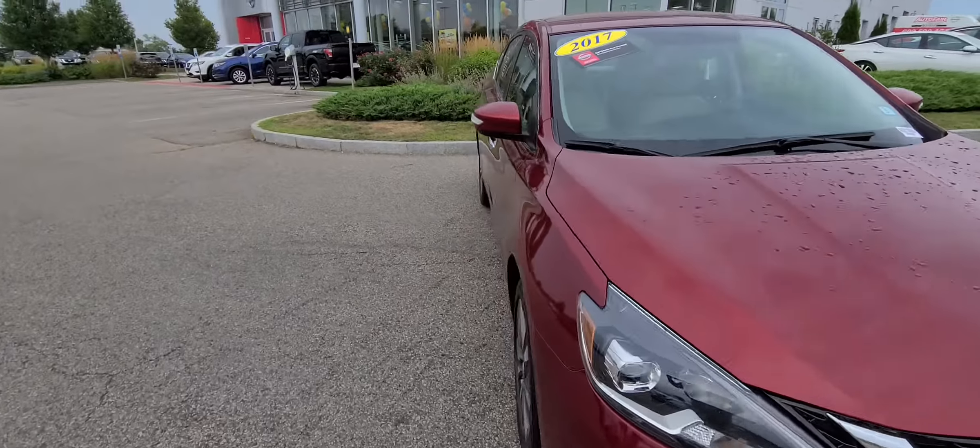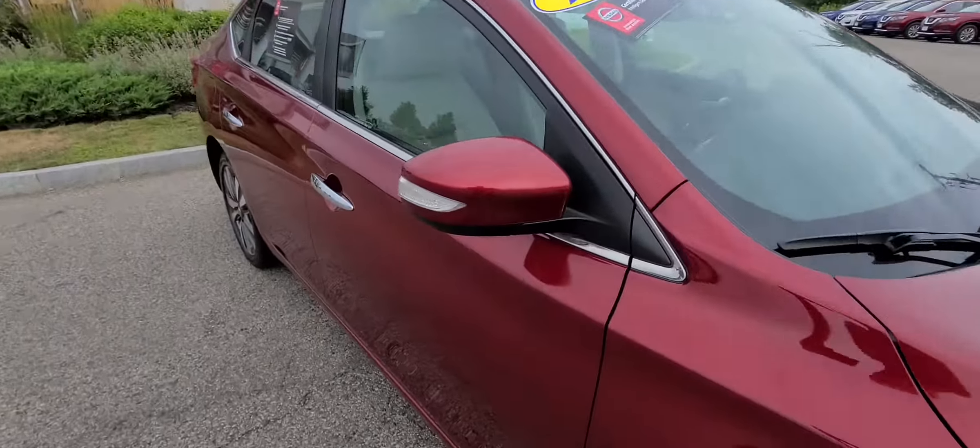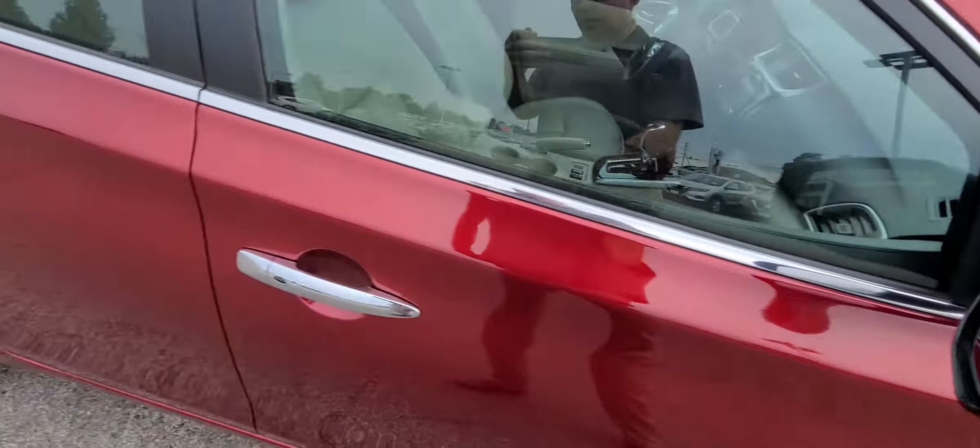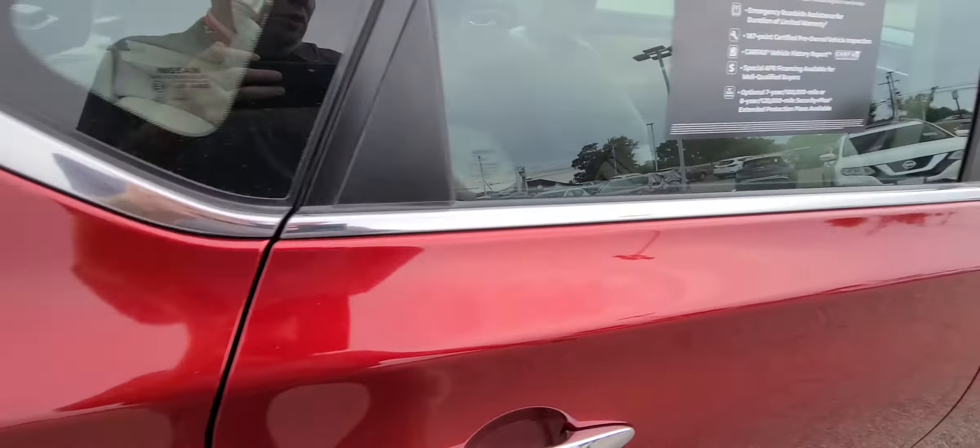Going to give you a quick walk around. Come around to the side — you do have the breakaway mirrors. I'm going to break it, fix it, break it, and fix it again. There you go. Come around to the backseat to show you that nice — oh, hold on.